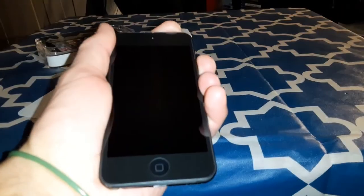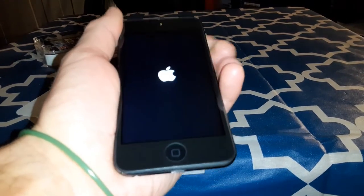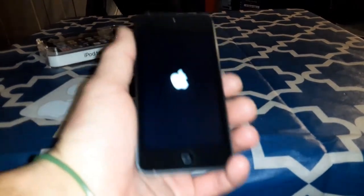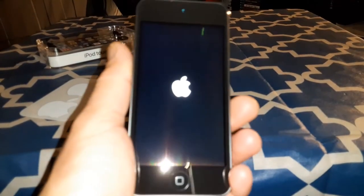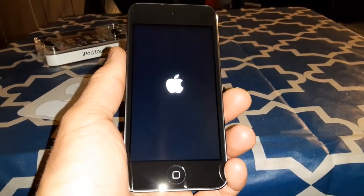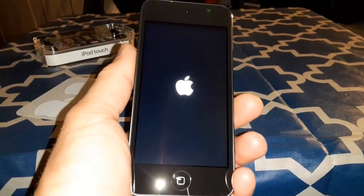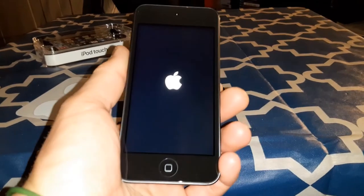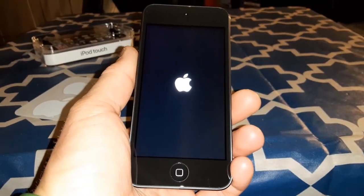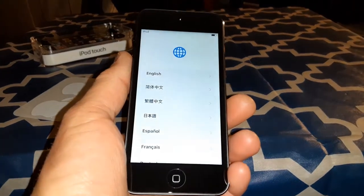Now let's power this on for the first time. Of course, here's your Apple branding on boot. This takes me back to the days when I first got my iPod.